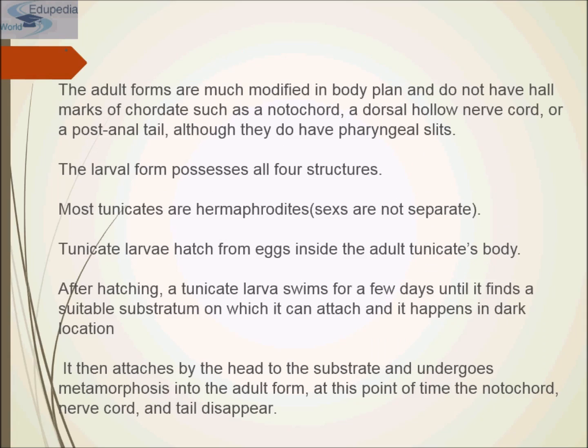The larval form possesses all four chordate structures. Most tunicates are hermaphrodites, meaning sexes are not separate. Tunicate larvae hatch from eggs inside the adult tunicate's body. After hatching, a tunicate larva swims for a few days until it finds a suitable substratum on which it can attach, and all this happens in a dark location.